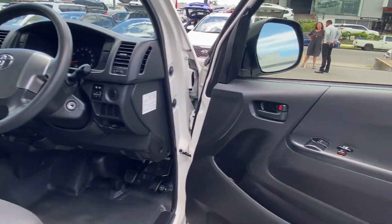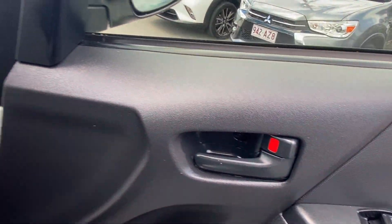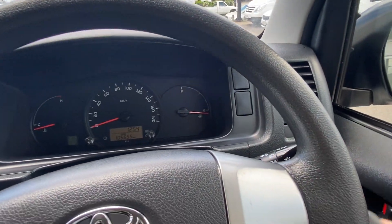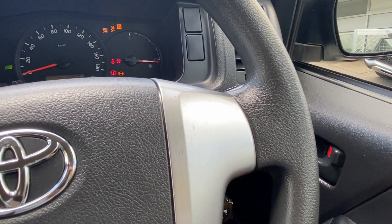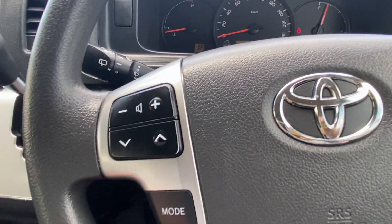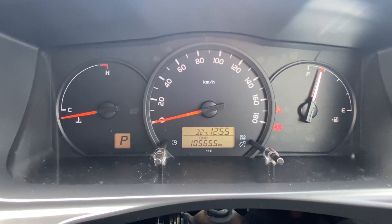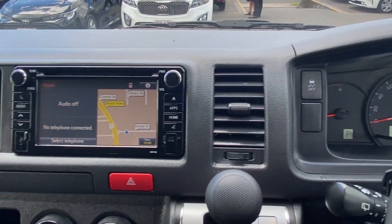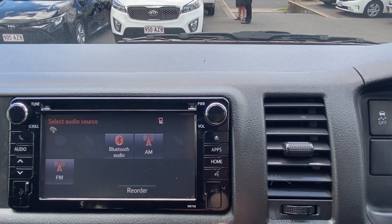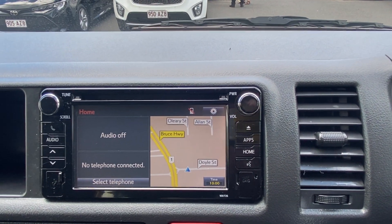Jumping in the front end to check condition and look at the layout and features. You actually get a full set of keys — two remotes and a third emergency spare. Starting her up nicely. You have electric windows and locking on the right, cruise control set up, and on the left all your controls for the head unit. As we can see, it's done 105,655 kilometres. The layout includes traction control, air conditioning vents, a big touchscreen display — all touchscreen with buttons on the side — and built-in GPS, plus USB, Bluetooth and audio connections.